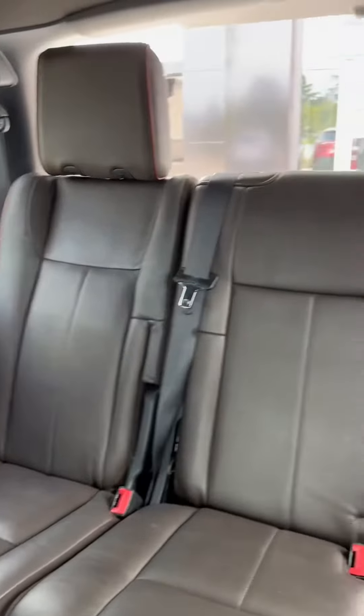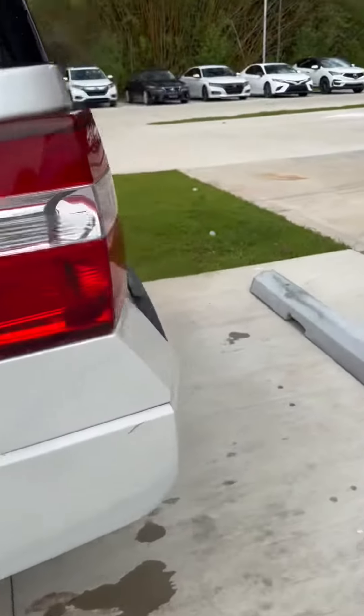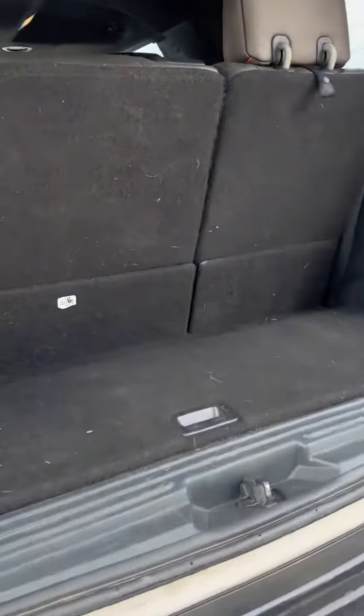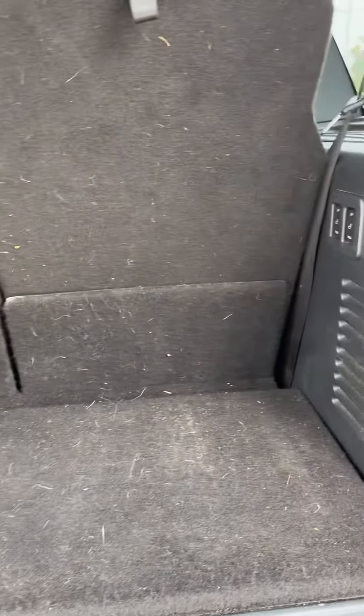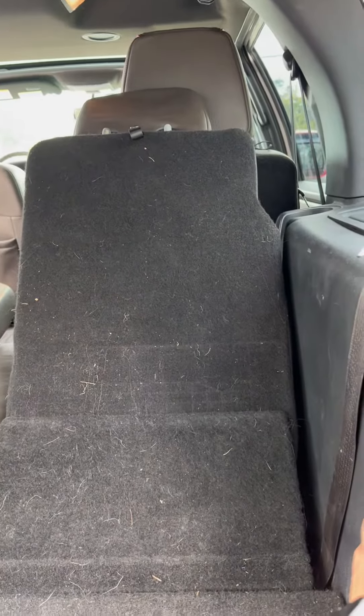Looking at the third row you see they have the same design as the other rows. Checking out the trunk, we see we have a decent amount of space even with the third row up. If we wanted to fold down the seats, we can actually press the fold button back here and hold it for a second and it will fold down the seats for us.